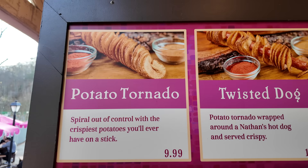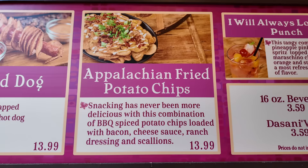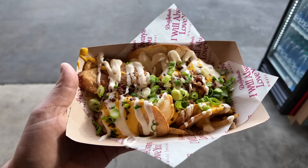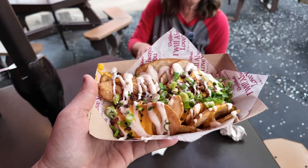On this side of the market square they have the potato tornado, which they typically have here, along with the twisted dog for $13.99. We're going to try out their fried potato chips — $13.99, or we'll just use a scan on those. These look really good, loaded with bacon, cheese sauce, ranch dressing, and scallions. The potato chips almost kind of remind me of a very thick Pringle — they have that kind of taste to them. I don't know if my expectations were a little too high, but I'm not sure I like the type of chip being used.